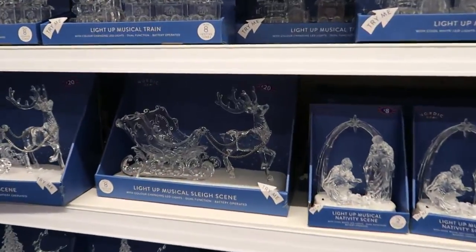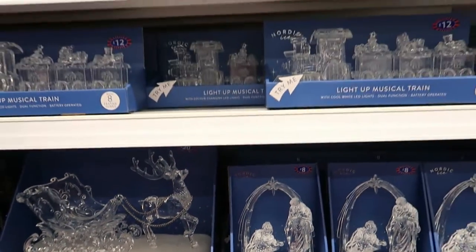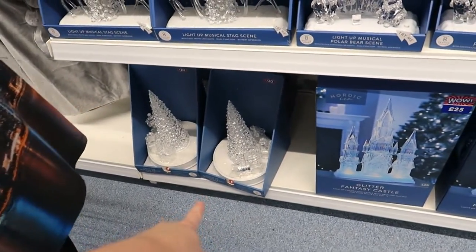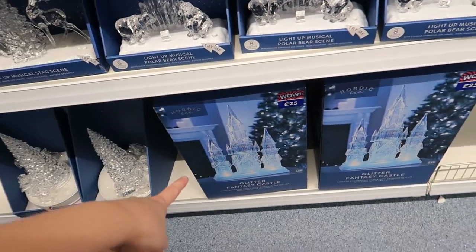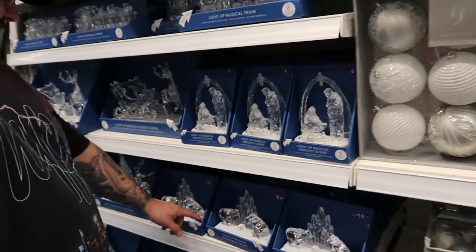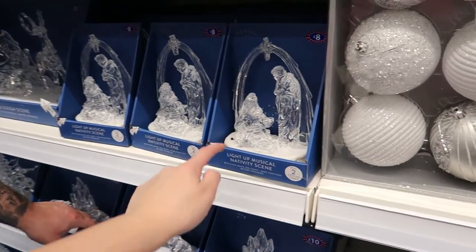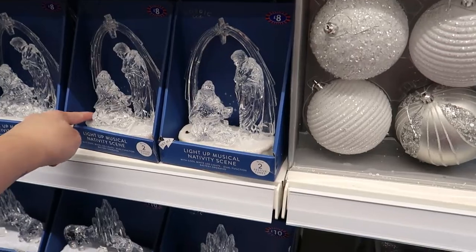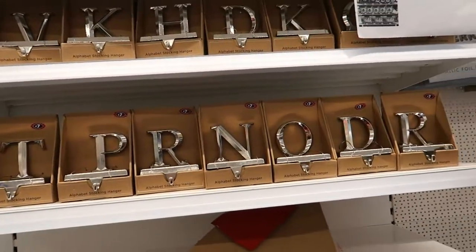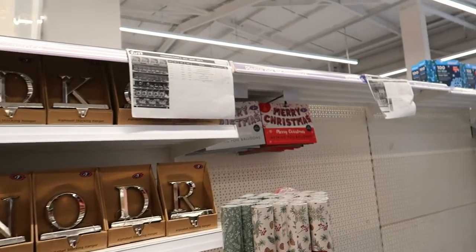These are nice because they were in last year too - festive tunes, a train, penguins. I like that one down there, that's nice. A fantasy castle for £25. They've also got some alphabet stocking hangers which you can obviously hang them on.